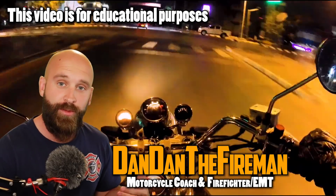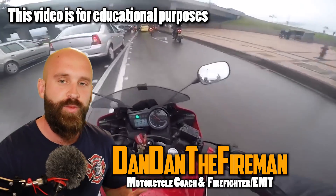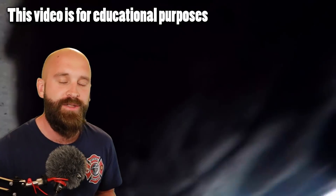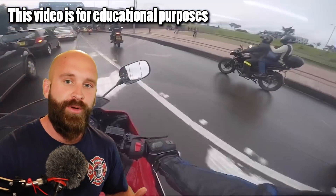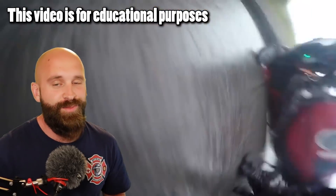What is up everybody, Dan and the Fireman here. Today we're going to be going over two motorcycle braking mistakes. At the end of the day it's really just practicing and finessing your progressive braking, making sure that you're getting it dialed in so you know what you can do on the motorcycle, understanding total stopping distance, all these different things. Today we're going to go over two scenarios where progressive braking would have helped tremendously and figure out why these people crashed.